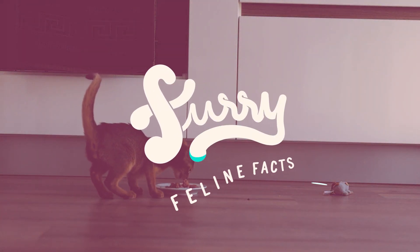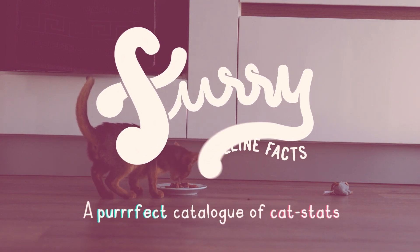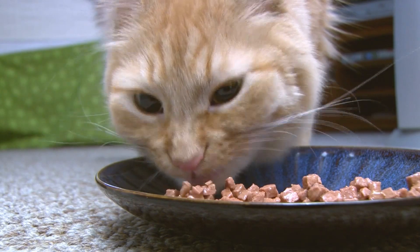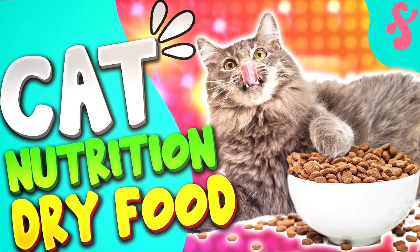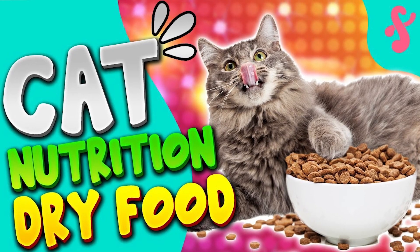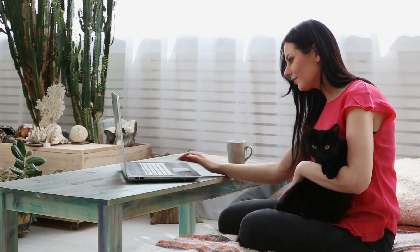Hey guys, welcome to Furry Feline Facts, a purr-fect catalog of cat stats. In today's video, we're going to talk about the basic things you need to know about wet food. This is already part two of a three-part series on cat nutrition, so if you want what's best for your cat, you better stay tuned.